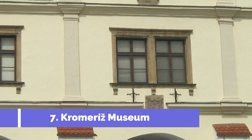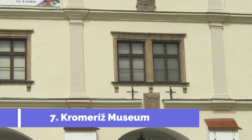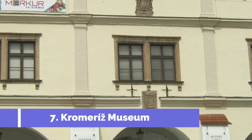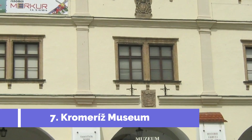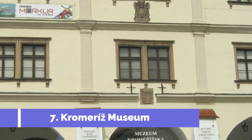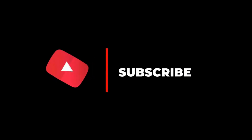Number seven: Kroměříž Museum. The Kroměříž Museum is one of the top attractions in Kroměříž, Czech Republic. Located in the charming town, this museum offers visitors a unique opportunity to explore the rich history and cultural heritage of the region. The museum is housed in a stunning 17th century palace known as the Kroměříž Archbishop's Chateau. Hope you like this video — for more videos, please subscribe to our channel.